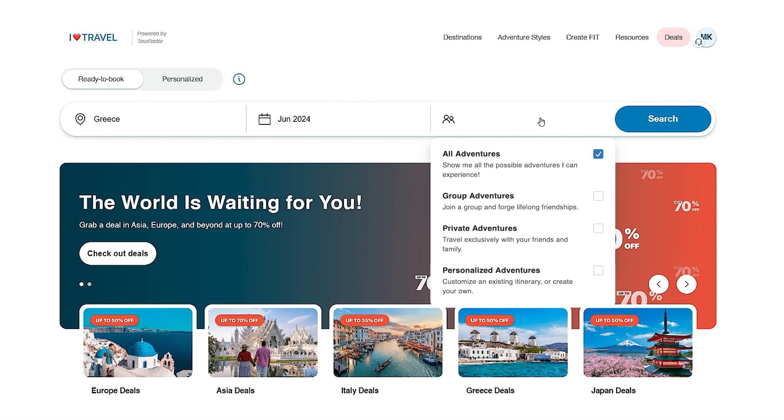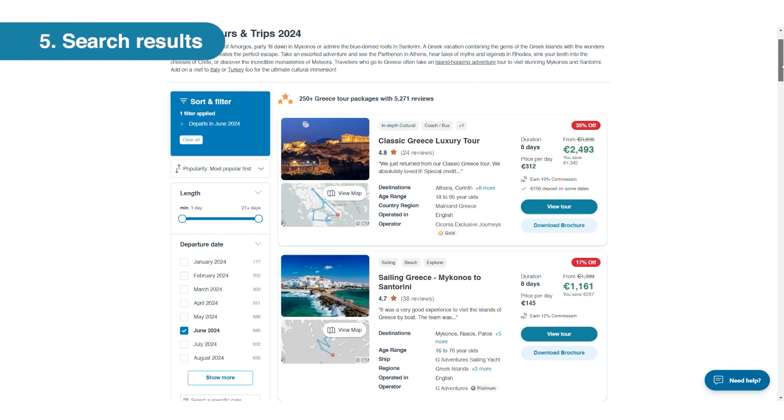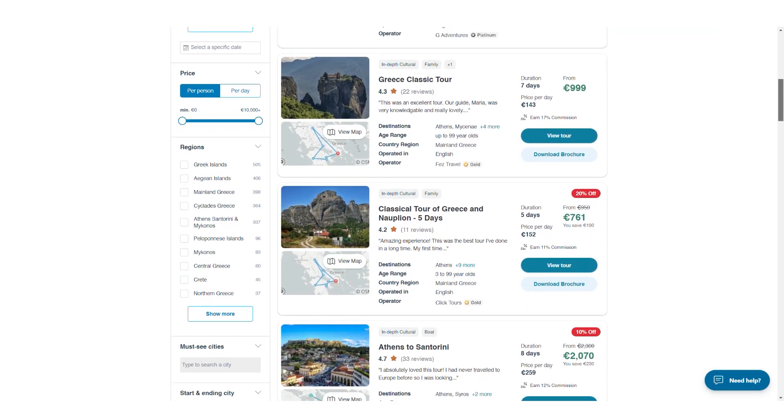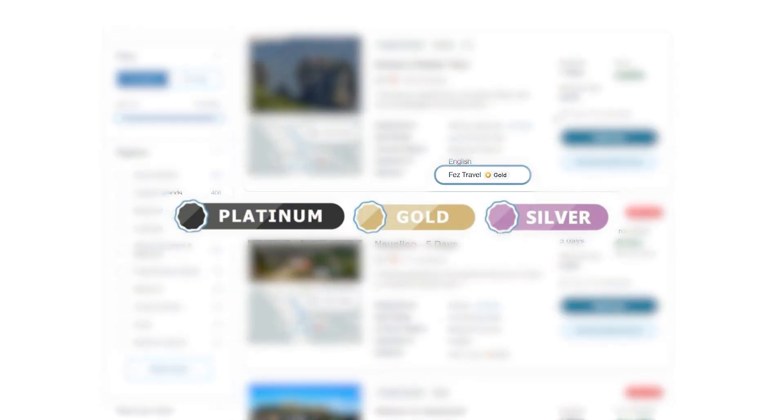If you're not sure of the adventure type or the month of travel, just leave these fields blank and apply the filters later. But for now, let's click Search and view all available departures for our client. The search results page will be custom tailored to the travel dates and adventure styles you selected. It's here that you'll also see the commission listed for each tour, and our top-rated operators, who are awarded with a platinum, gold, or silver badge.